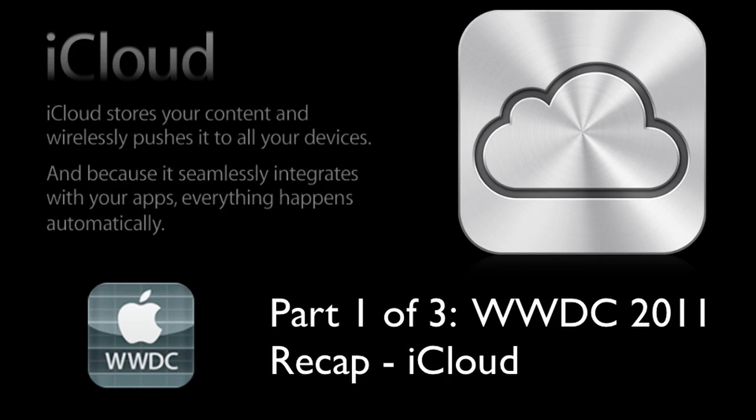There's probably going to be different parts for this video. The first part is going to be about iCloud, the second part is going to be on iOS 5, and the third part will be on Mac OS X. Mac OS X is going to be available in July from the Mac App Store for $29.99.